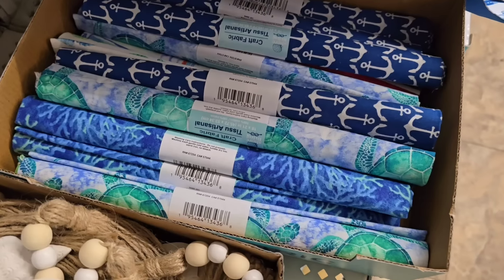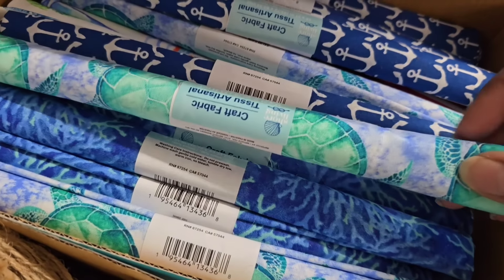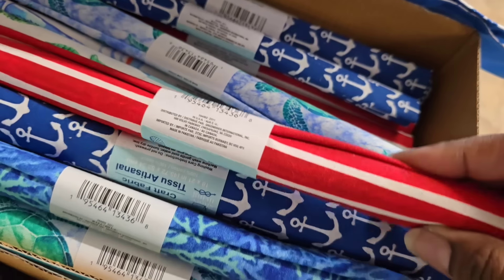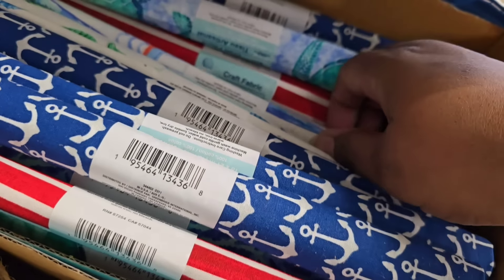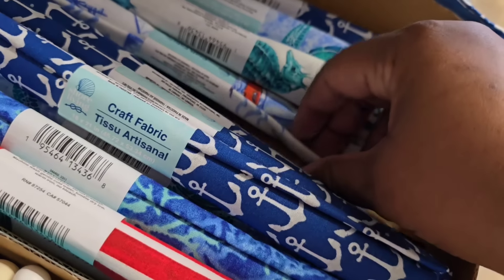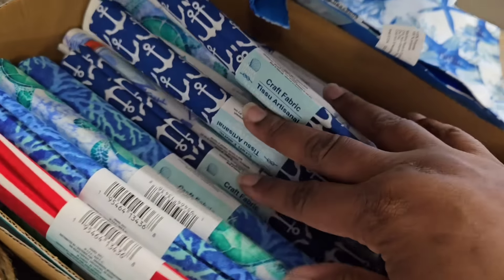If you want just regular fabric, they have that too — all the fun prints for the beach and nautical: coral, anchors, stripes, little turtles, all kinds of different patterns. You can do all kinds of things with this — any small craft project, pillow covers, little stuffed projects, all kinds of different things. Definitely check this out.